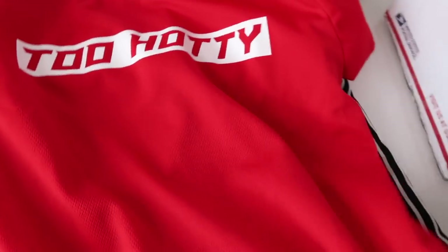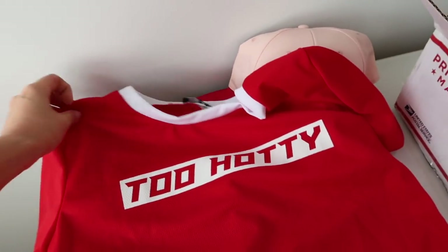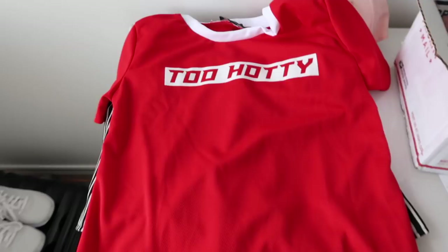All the sporty looks are coming out today. It says 'Too Hottie' and it's kind of like a baseball tee, sort of a sports tee material. This one I got in a size small as well, and it's going to fit perfect.